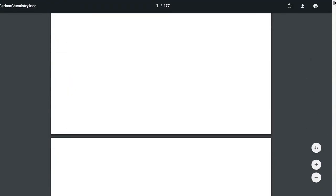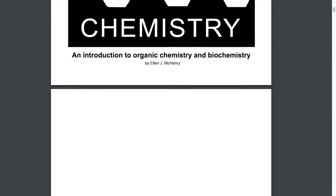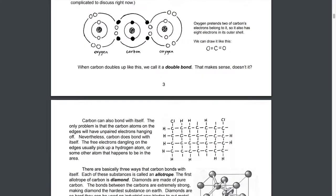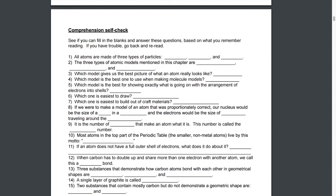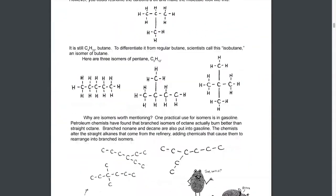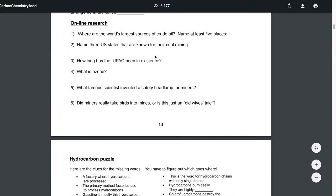Now, Carbon Chemistry — my daughter will do that one by herself, because it's more of an upper elementary to middle school level. You can see she has lots of drawings and stuff to make it a little more engaging. Carbon Chemistry is the same basic set-up as the other one, including some online research things, so that might be good for my daughter.